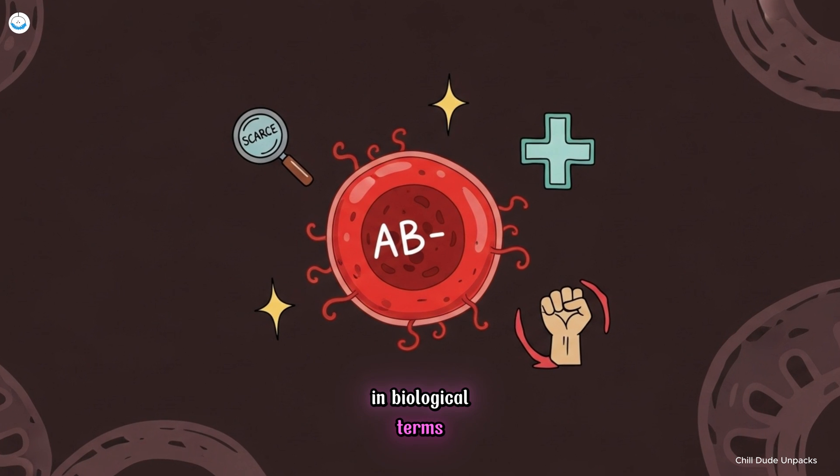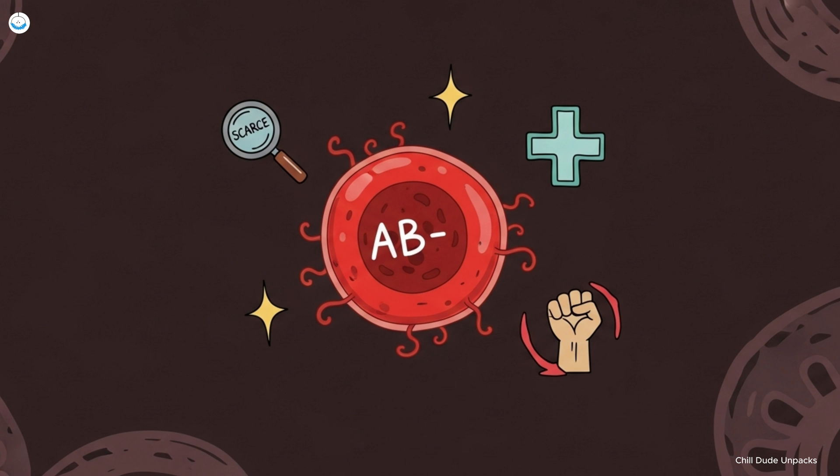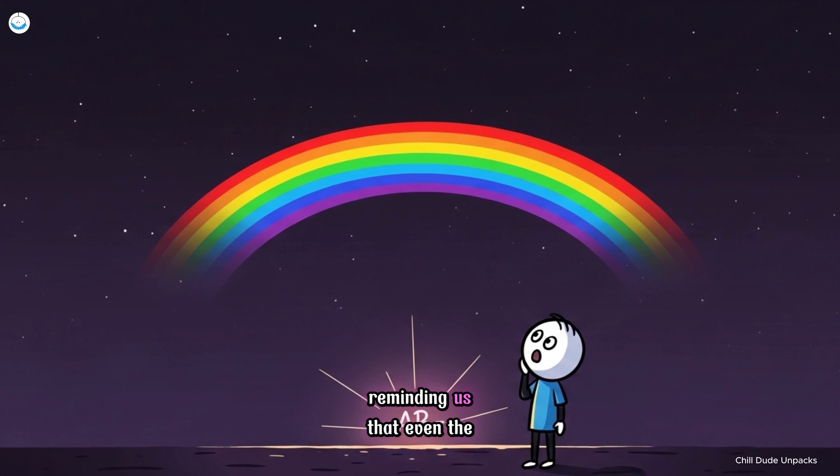In biological terms, AB negative blood is a quiet anomaly — scarce, medically precious, and symbolically powerful. It captures the full spectrum of human variation, reminding us that even the rarest traits can carry extraordinary value for life itself.